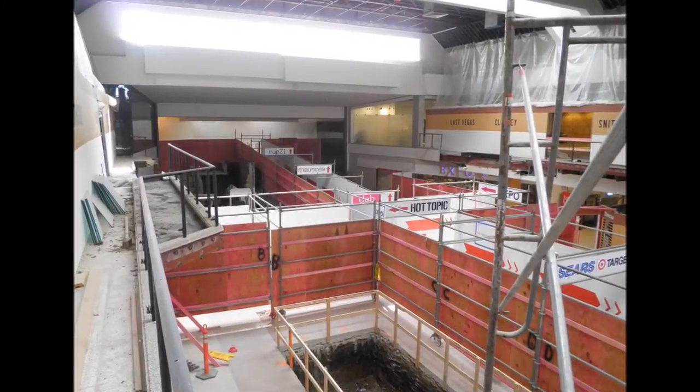There were many challenges throughout the Flix Brewhouse Project, the first one being the project schedule. It was originally a 12-month schedule that Newman Brothers was faced with the challenge to get completed in eight months so that they would be open for the holiday season.